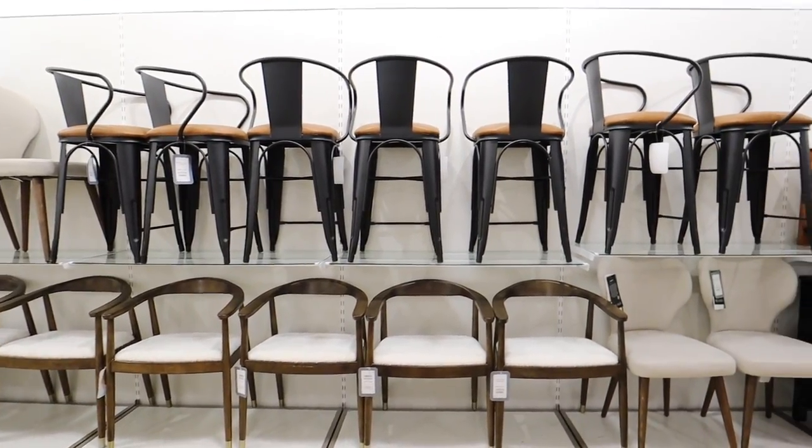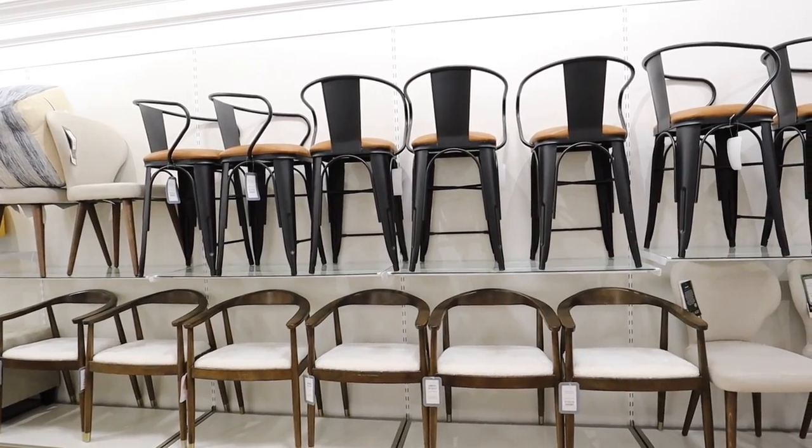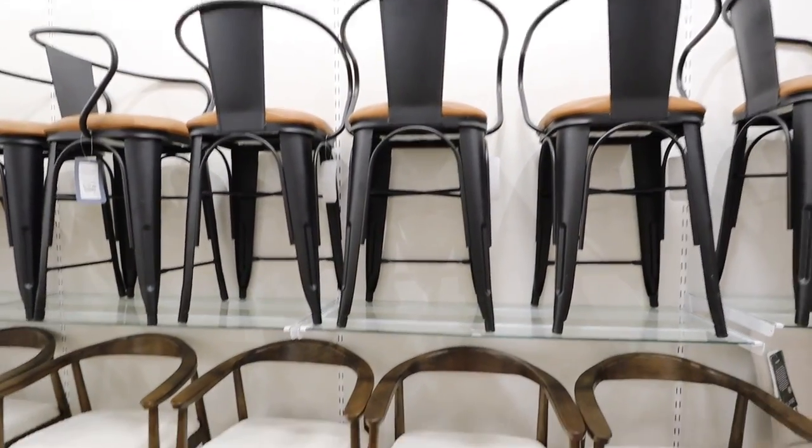Just got into HomeGoods — I always like to do a full lap. I haven't been here in a while. Behind me is something I've never seen at HomeGoods before — you never find this many of one item. Look at all of these matching chairs. They have two full sets right here — six of these dining chairs and then seven of these bar stools.